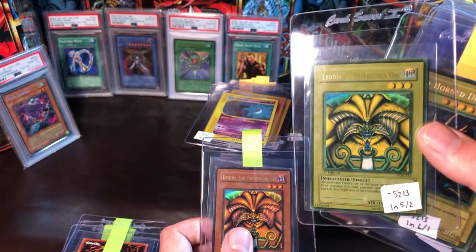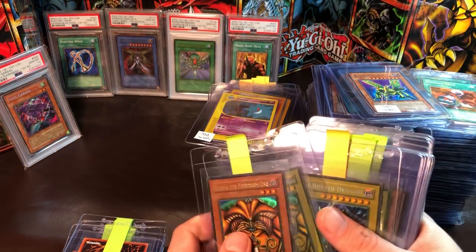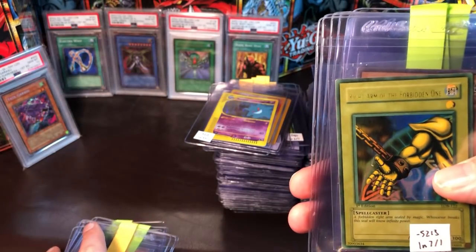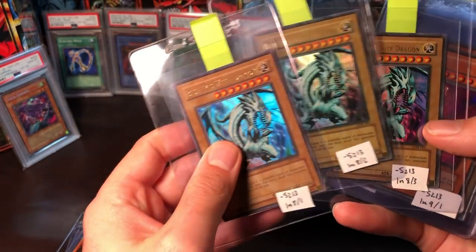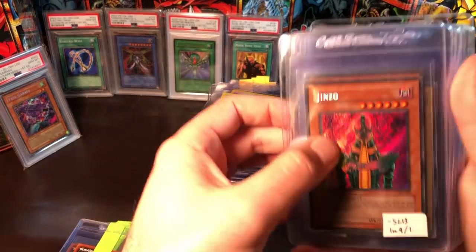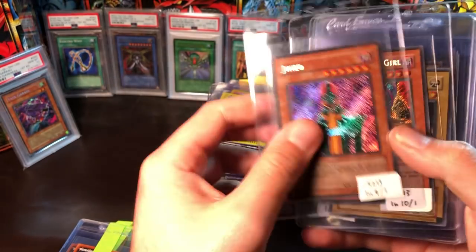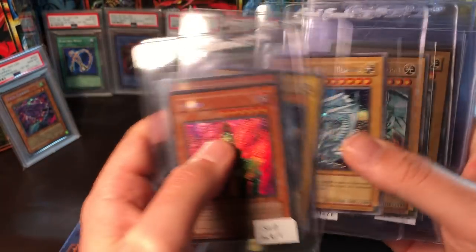Really wishing I could say I own this but I don't — really hoping this guy gets some good grades on these old cards. We have a Tri-Horn, a really faded Right Arm of the Forbidden One, then three Blue-Eyes — the last two are the wavy variety. Then we get into my cards on a higher, faster level: we have Ginzo, a Dark Magician Girl, two Dark Duel Stories Blue-Eyes White Dragons.